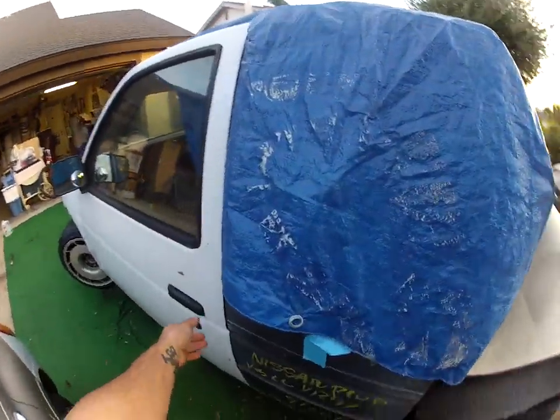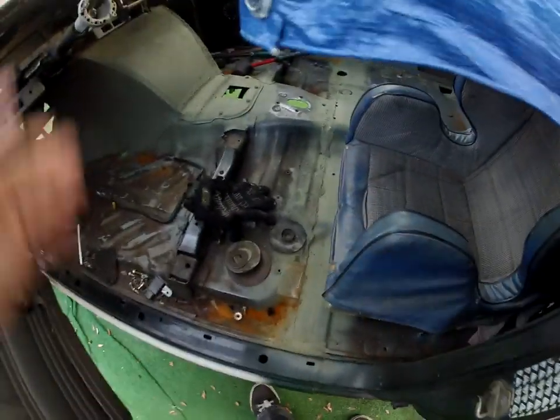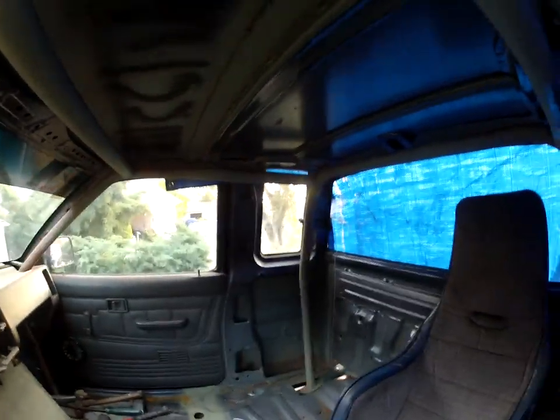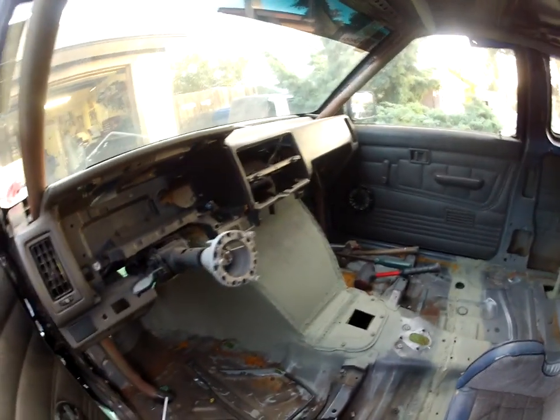Just finishing up little stuff on the extra cab addition, like seam sealing the floor, putting the cage back in and all that, and shooting primer on stuff so it doesn't rust.